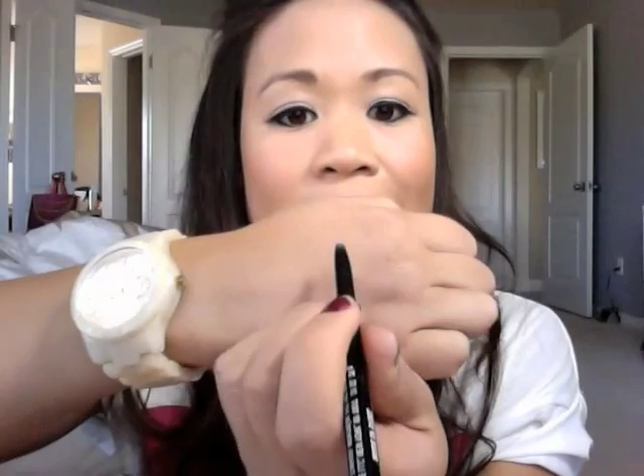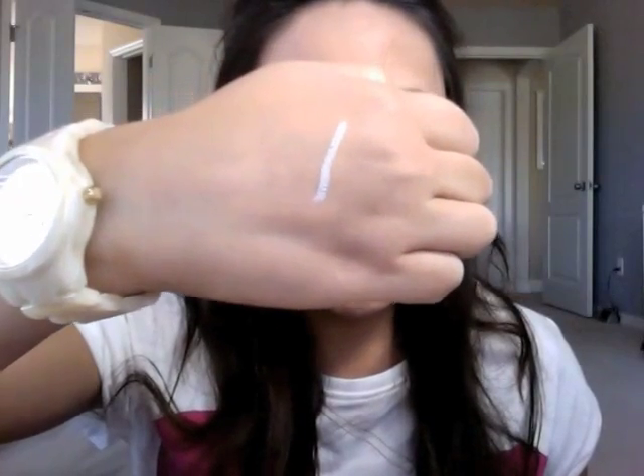The first color I'm going to swatch for you is the silver color, and it's called Made of Steel. You can see there that the line is very very pigmented, so this really looks beautiful on the inner corner of the eye just to brighten the eyes up a little bit.